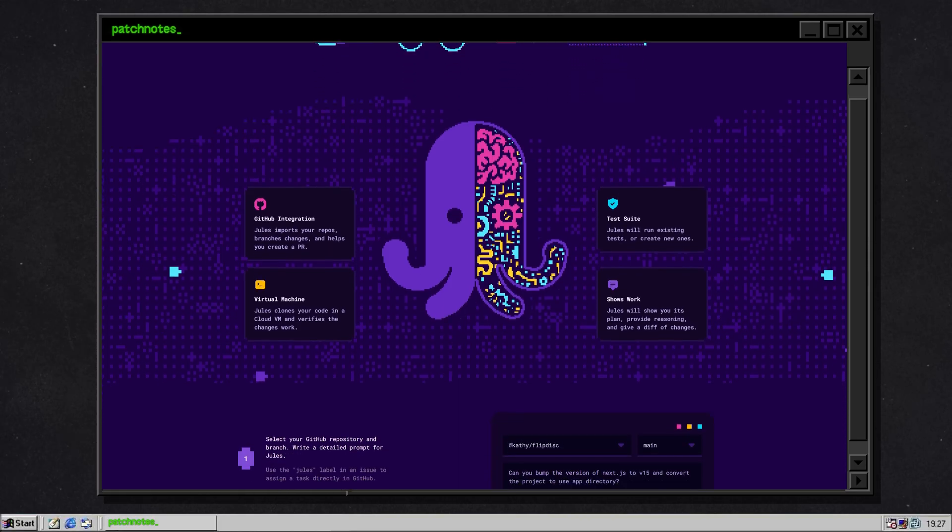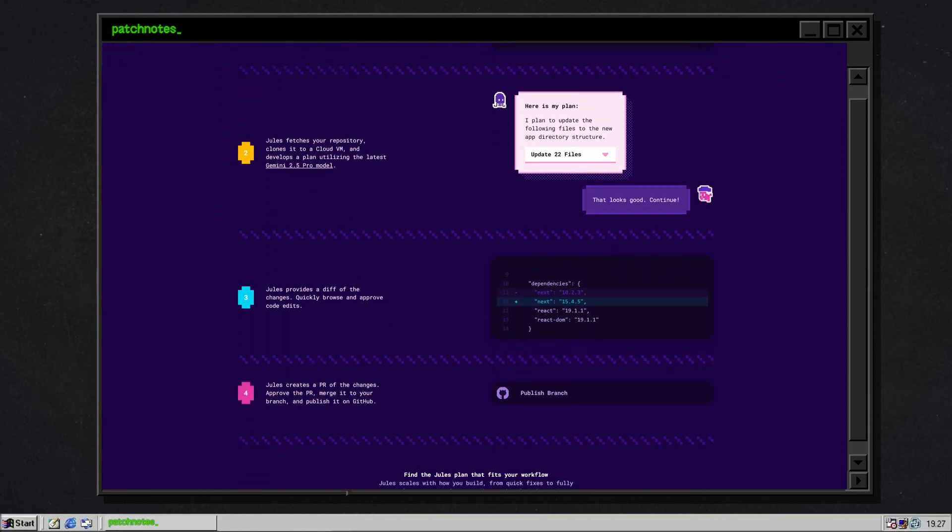Sometimes it even narrates an audio summary of the changes. Google officially launched Jules out of beta on August 6, 2025. During its public preview, thousands of developers tried it out, and the feedback shaped what we have today — a cleaner interface, more stable performance, and some very welcoming upgrades.